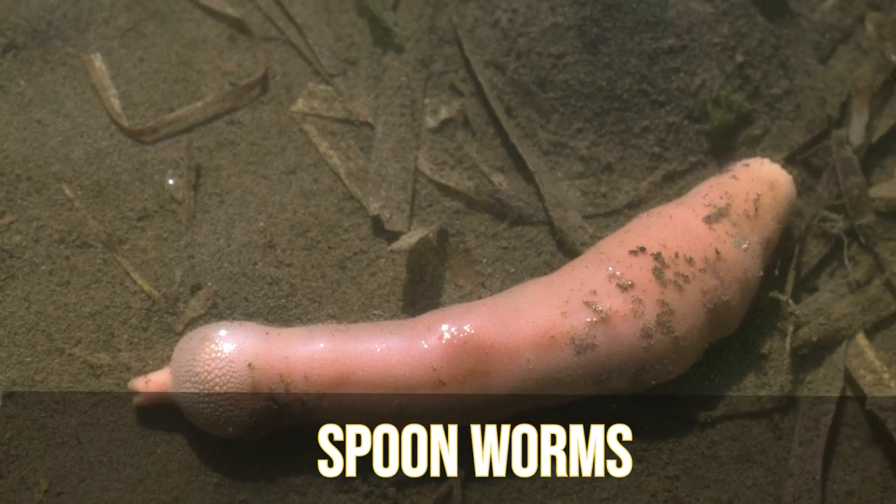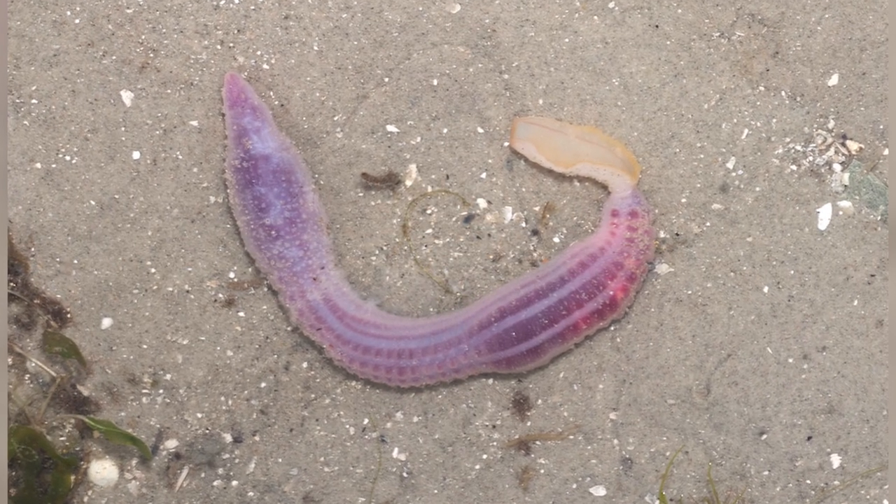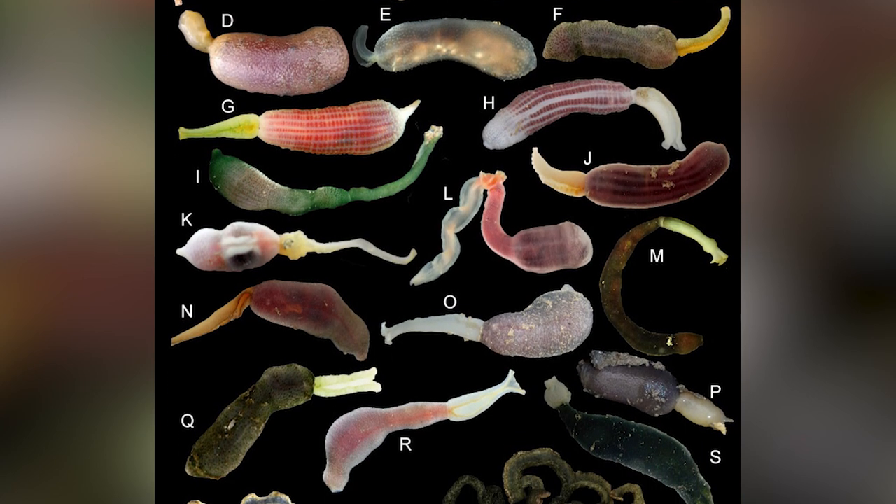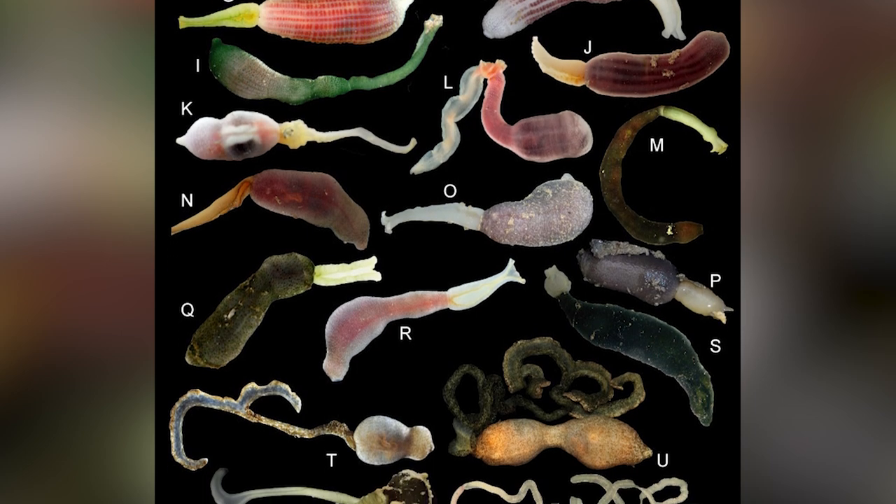In our number 4 spot, we have Spoonworms. Spoonworms are a small group of marine animals that live in burrows in soft sediment, rock crevices, or under boulders. The spoonworm is a soft-bodied cylindrical animal usually seen with a non-retractable proboscis — an elongated appendage from the head. While non-retractable, they can roll it into a spoon-like shape to feed, which is where their common name comes from. They are deposit feeders that eat organic material off the sea floor. The Mariana Trench variety withstands icy cold temperatures, and they vary greatly in size — from less than a centimeter to over a meter or 3.2 feet in length.